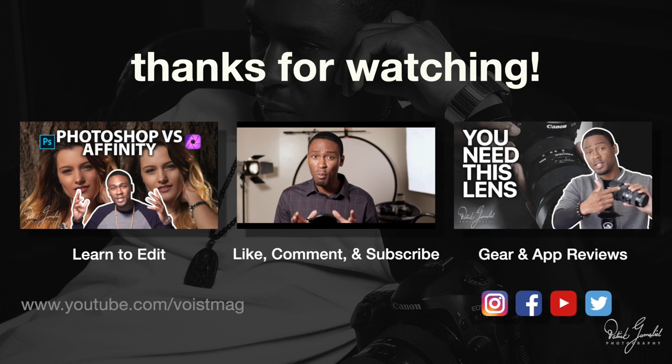If you're still watching and want more, check out these other videos. As always, happy shooting!